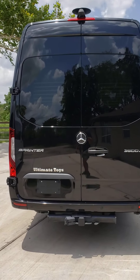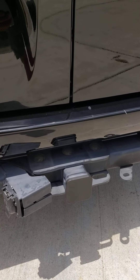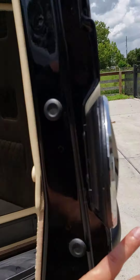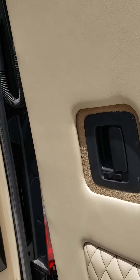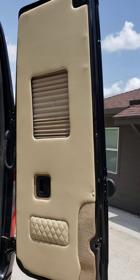This is the 3500 XD. It has a trailer hitch with built-in wiring and a wire cap. There are rear storage doors outfitted with blinds.